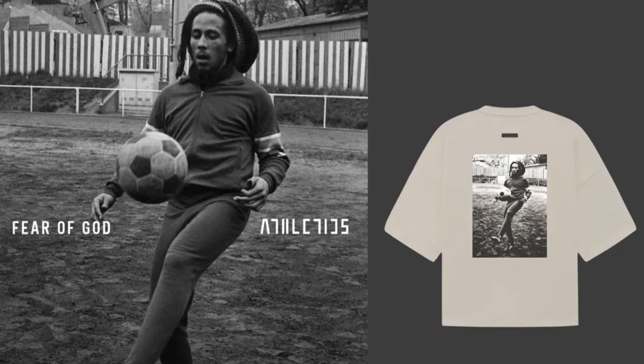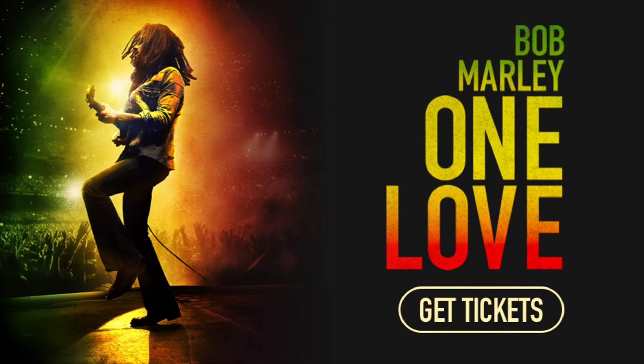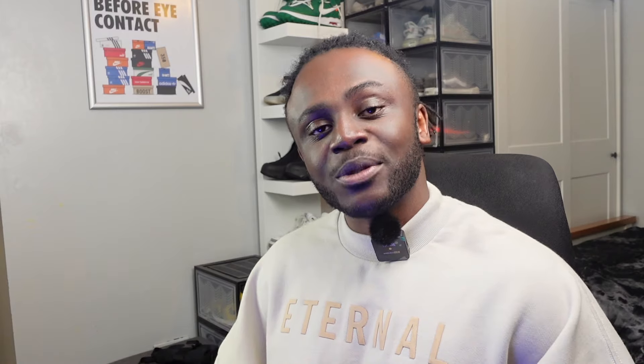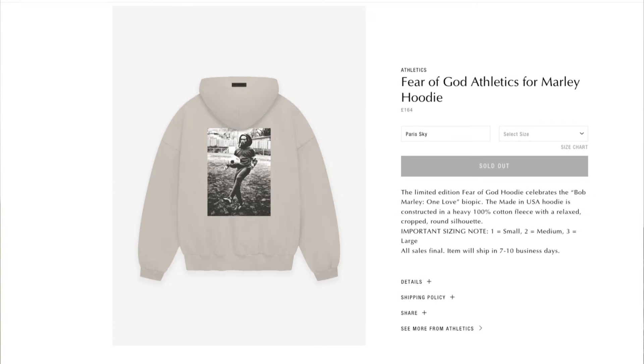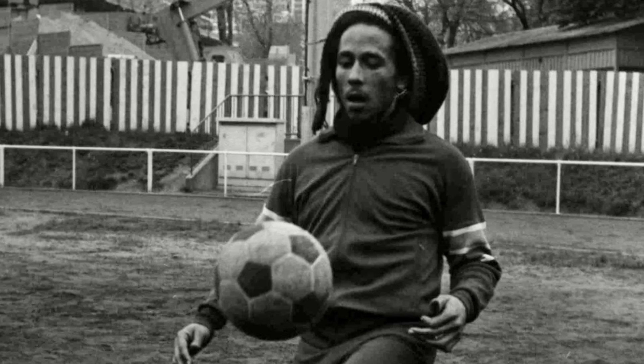Before we get into the unboxing, let's talk about some recent Fear of God news. We did recently see a small capsule drop with the Fear of God Athletics line in commemoration of Bob Marley, alongside the release of One Love, which is now showing in theatres. I did like the pieces that dropped — we saw a t-shirt and a hoodie, and it was nice to see Bob Marley in a different capacity, not as a musician but more as an athlete.